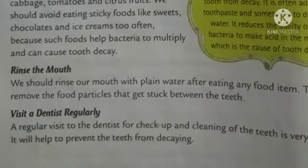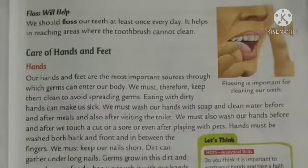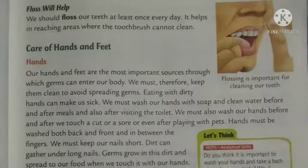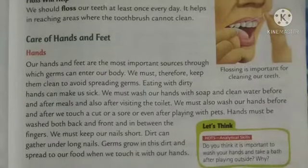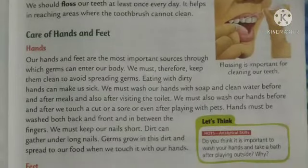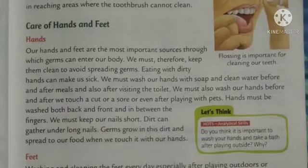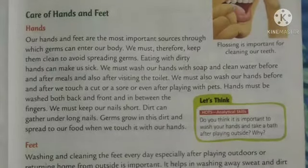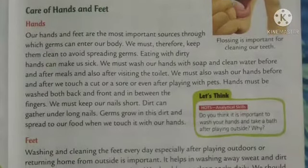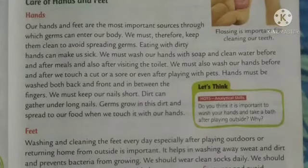Next, caring for our hands and feet. As you know, mostly we do our work with the help of our hands and feet, so we have to take care of them. We have to wash our hands before and after eating and after using the toilet. And now we are also following this when coming from outside — we are sanitizing our hands every time.